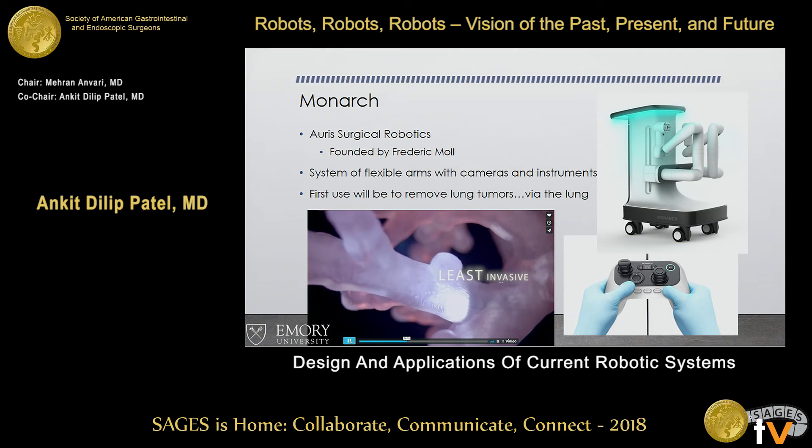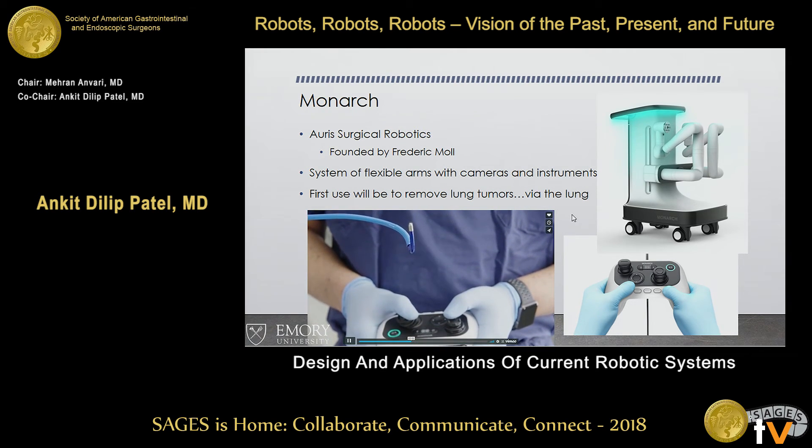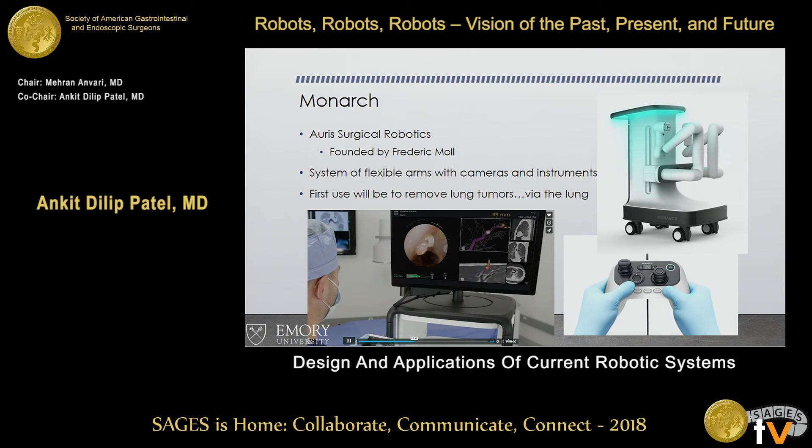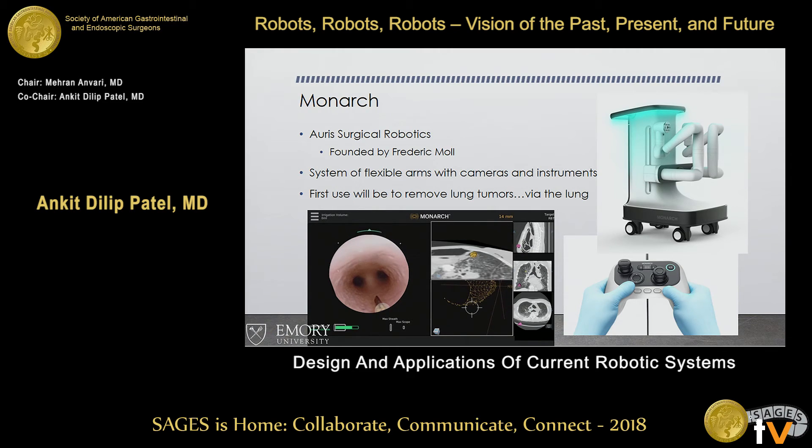Monarch was approved at the end of March. Frederic Moll, one of the original founders of Intuitive Surgical, left about 10 to 12 years ago and developed this. It's a system of flexible arms and cameras with instruments, controlled by a joystick — almost like an Xbox or PlayStation device — where you're navigating a bronchoscope in the lung for targeted therapy, biopsies, and lung tumor removal.